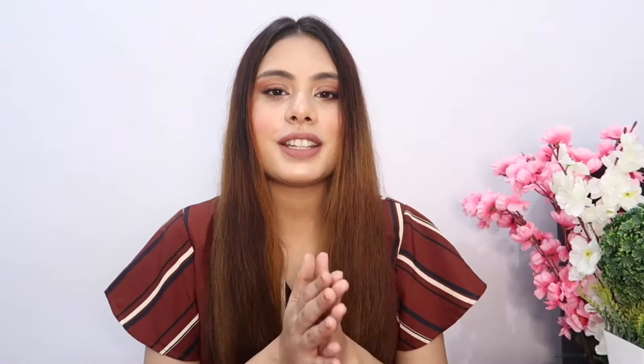This is the look I created using those 10 makeup products. If you're interested and want to know some beautiful and affordable makeup products, keep on watching. So first of all, I have my primer.